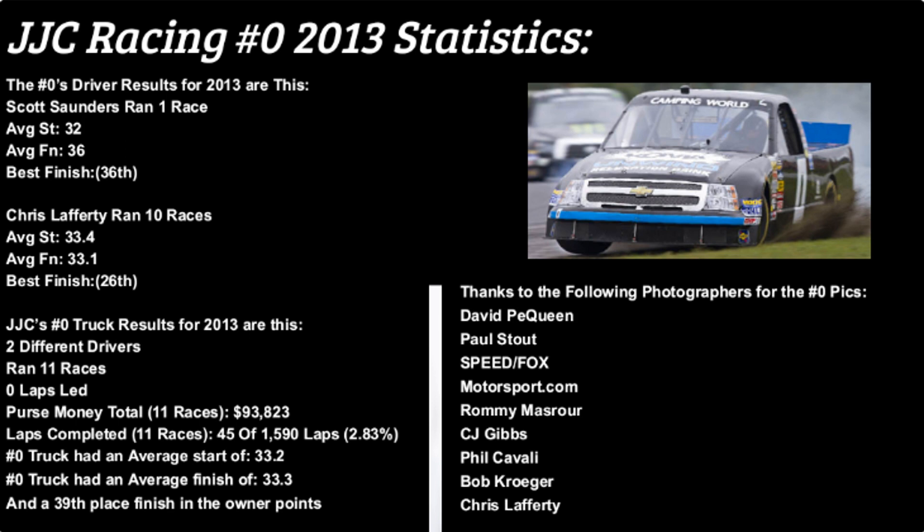Jennifer Jo Cobb's Zero truck may have only been around for about half the 2013 truck season, but it still did its job in helping fund the sister 10 truck and giving field filler fans a slow truck to watch around the track, as the Zero is still being used today. I'd like to thank the following photographers for their help in getting pics of this Zero truck: David McQueen, Paul Stout, Speed and Fox, Motorsport.com, Rami Musroar, CJ Gibbs, Bill Cavalli, Bob Kruger, and of course Chris Lafferty. Thank you guys for watching — like and subscribe for more start-and-park season fun. We'll see you guys next time, and take care.